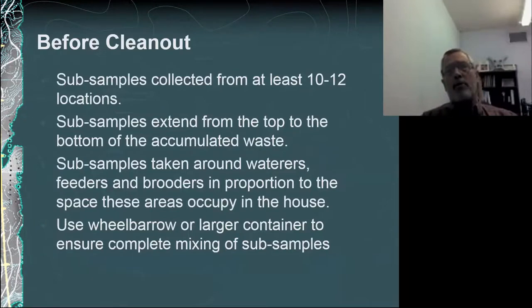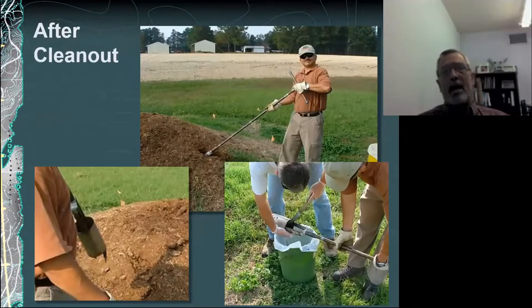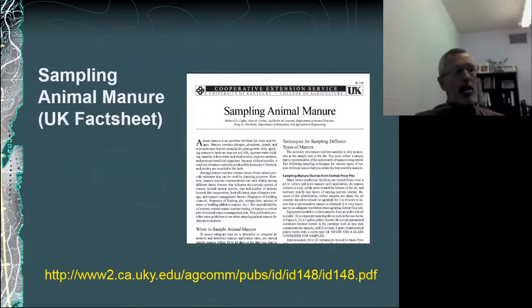If you're going to be sampling before a clean-out, it's important to sample what you're going to be removing. For a complete clean-out, we'd want to take a cross-section of the barn as well as a depth profile to get a representative sample of that material. If you're going to be sampling after clean-out, it would be very similar to the solid manure sampling of stockpiles that Aaron spoke about earlier, so I won't go into detail there.